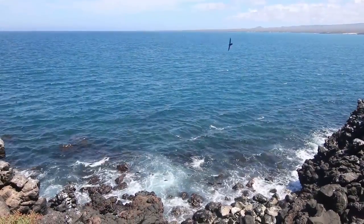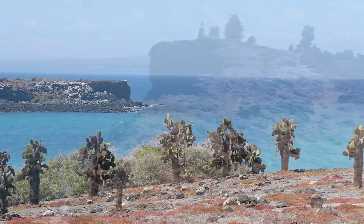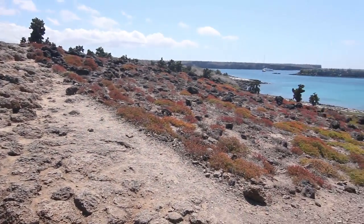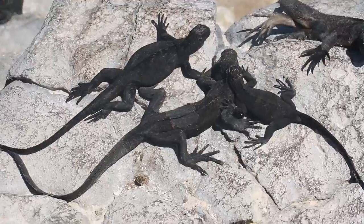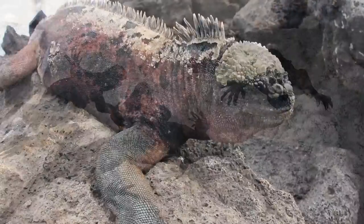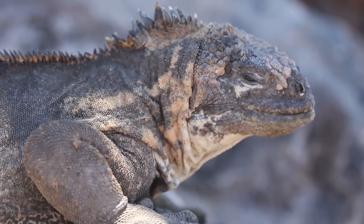So while these are now two very different animals that inhabit very different environments, their populations do overlap in one specific region, an island called South Plaza. Because the area is so small, land iguanas and marine iguanas come into contact with one another, and apparently from time to time get a little frisky, which can result in a viable hybrid offspring.